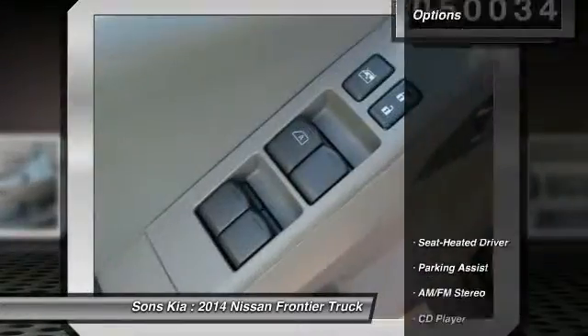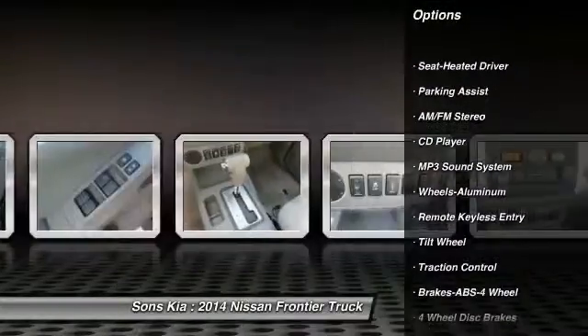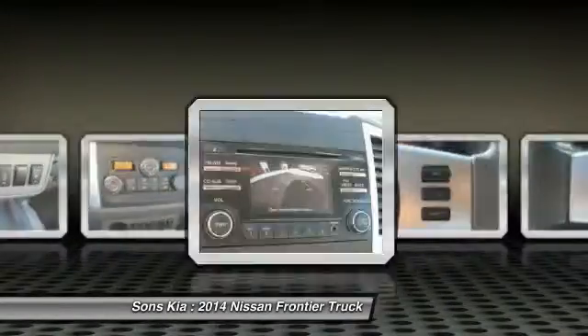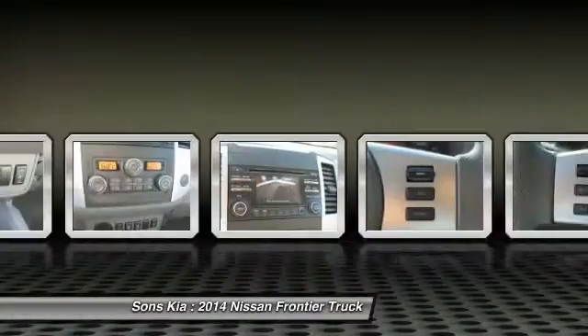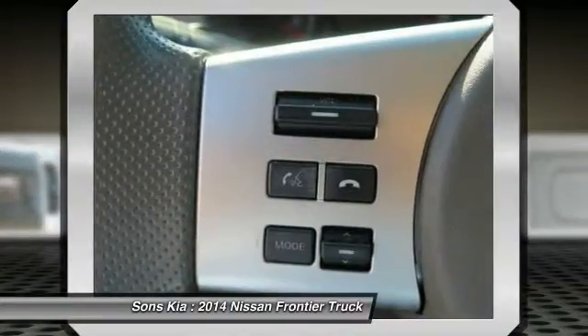Here are some of this vehicle's great options: traction control, anti-lock braking system, air conditioning, front power steering, aluminum wheels, cruise control, AM FM stereo radio, rear defrost, climate control multi-zone, climate control automatic.